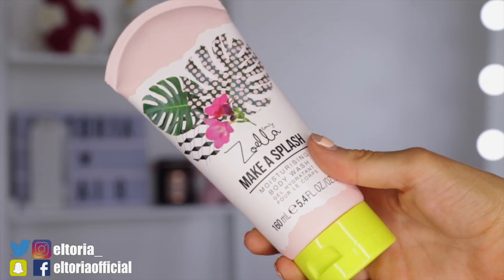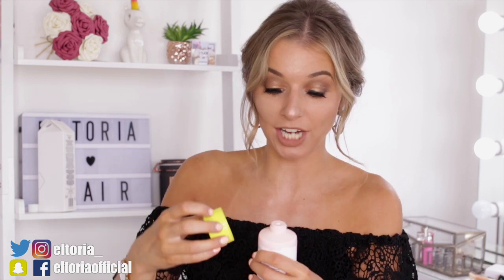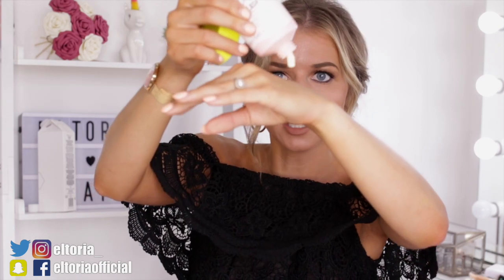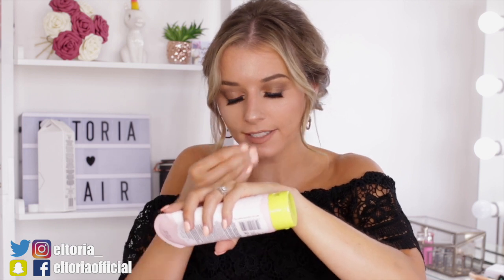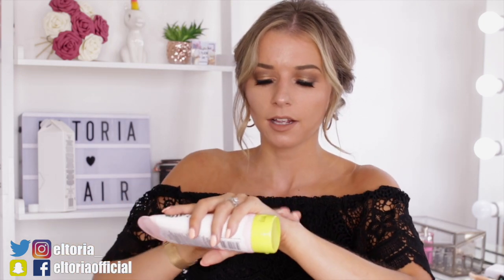Next in here is Make a Splash Moisturising Body Wash — so this I presume is a shower gel. It's really thick — look at that! Let's give it a go. Again, very light. Personally I would have wanted more scent, that's just me because I like things quite overpowering. But if you're someone who likes things quite light to medium in the scent department, then this is actually quite a good range to try out.